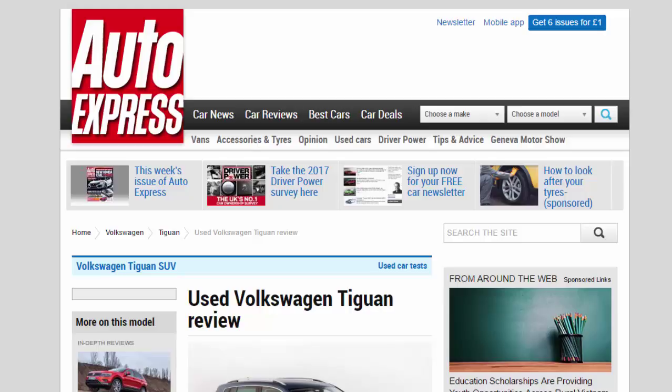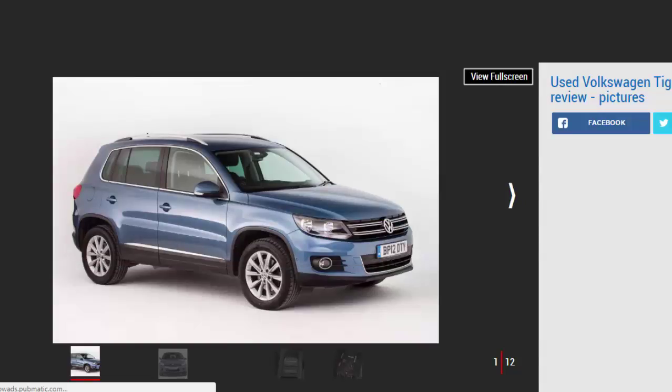We ran a 2.0 TDI for over 15,000 miles and 12 months, and it proved a hit — capable of over 40 mpg, with some owners getting 50 mpg plus. The Tiguan impressed with its high-speed refinement, classy cabin, and excellent practicality, though there are cheaper compact SUVs that are also fine used buys. The VW is easy to recommend if you're not heading off-road; while it's a talented car, it's better driven on tarmac.